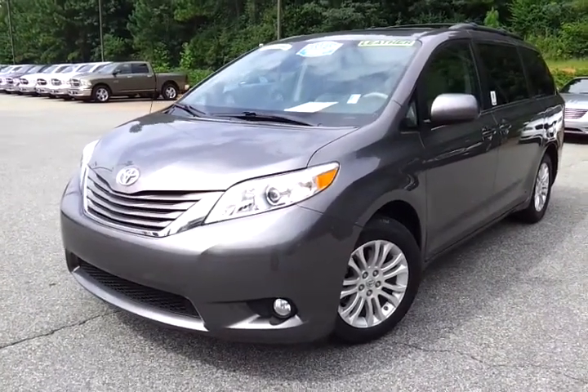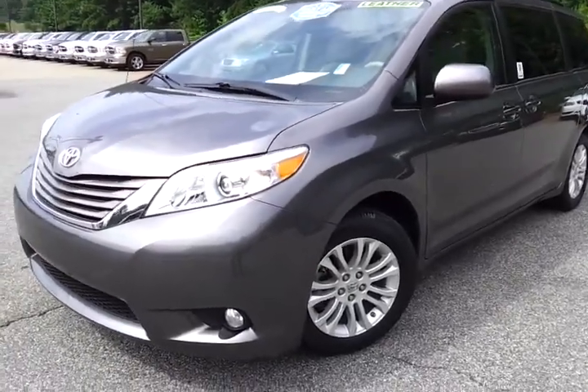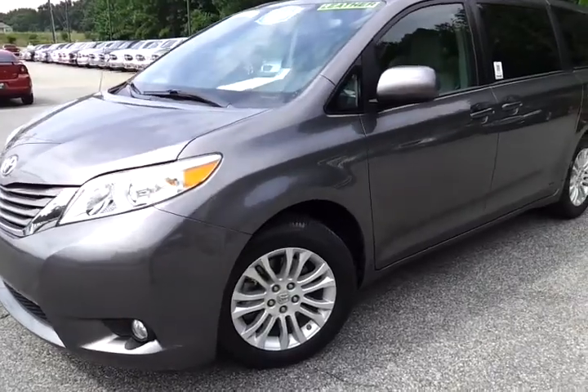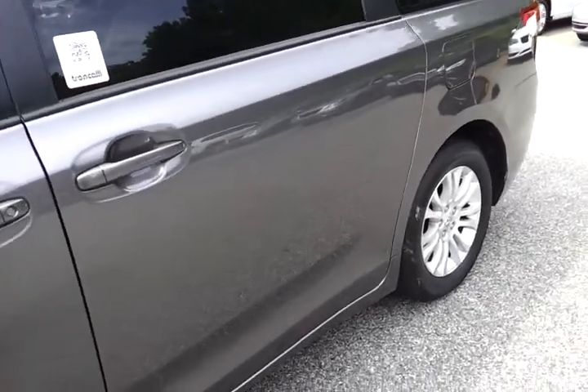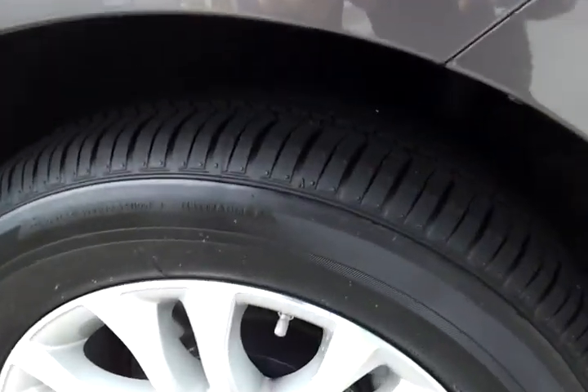Hi, this is Tyler at Troncalli Chrysler Jeep Dodge with this 2011 Toyota Sienna. This was traded in by one of our local customers — stock number S as in Sam 2918A. Walking around this vehicle, it looks to be in absolutely great shape. Tires are brand new; you can still see a little bit of color on the tread from where they were painted from being brand new.